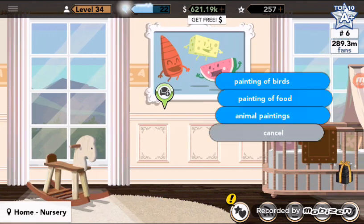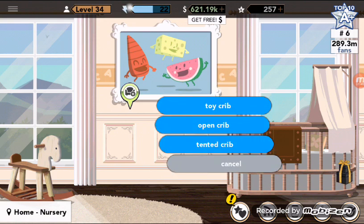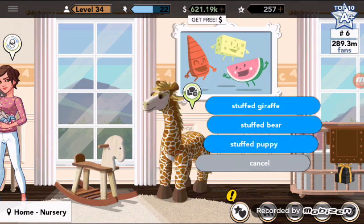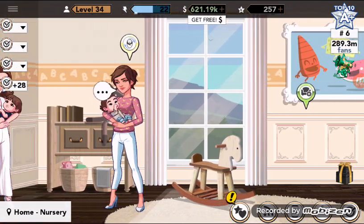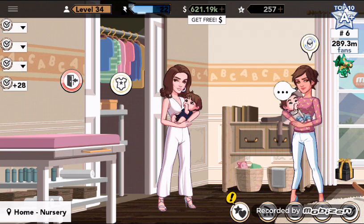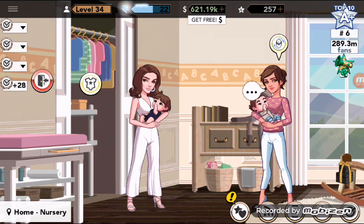I wanted all of them, like the painting of birds, but these all cost money, so I just got these. Except the giraffe — I did not buy that because it costs K stars, so I almost furnished it all with money. These are my two babies: the one I'm holding is my baby Melody, who is a girl, and the one the nanny is holding is baby Daniel, who is a boy.